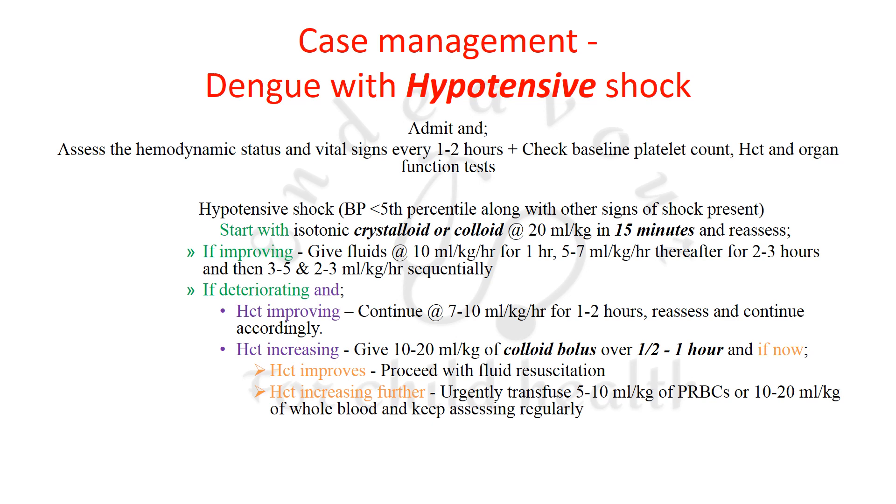If the hypotensive shock patient is deteriorating but hematocrit is improving, continue with fluid resuscitation at 7–10 ml/kg/hour for 1–2 hours, then reassess and continue tapering or maintaining the same rate based on your assessment.